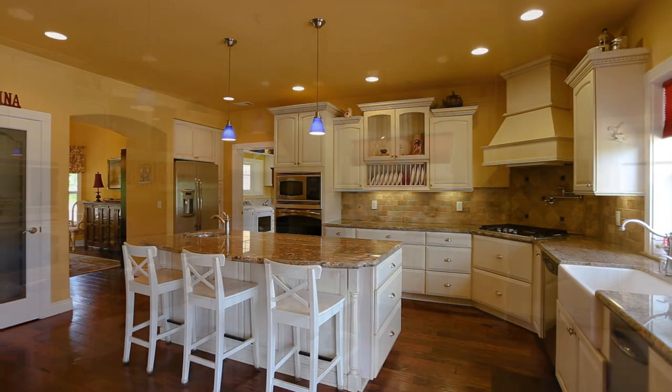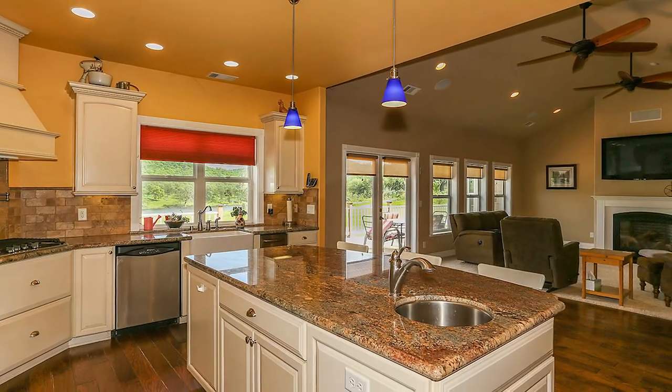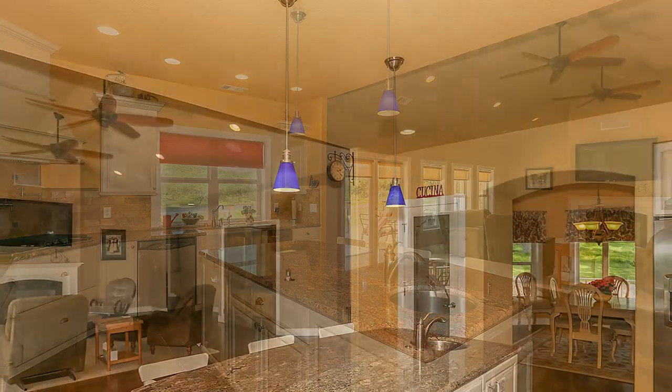The kitchen is open to the living room and features gorgeous granite counters, a tile backsplash, a center island, plenty of cabinet space for all your dishes and cookware, and top-of-the-line appliances.